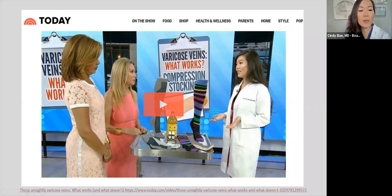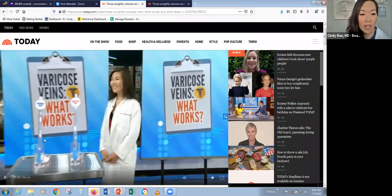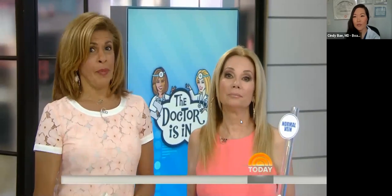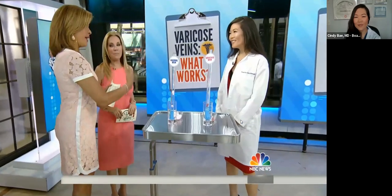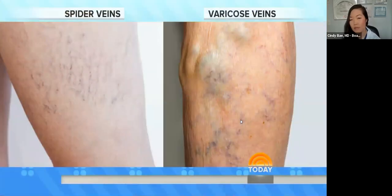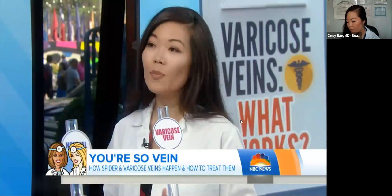I'd like to show this segment from the Today Show where I described treatment of varicose veins. The hosts asked about the difference between spider veins and varicose veins. Spider veins are very small — about a millimeter, like a grain of salt — and are mostly a cosmetic problem. Varicose veins are much bigger, like marbles, and can be painful with swollen, achy legs. There's a genetic predisposition involved.